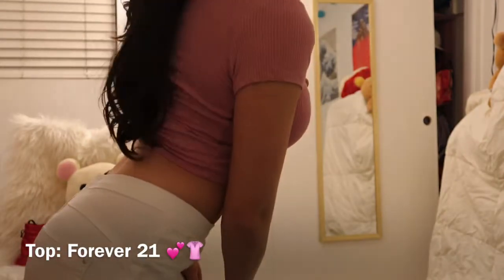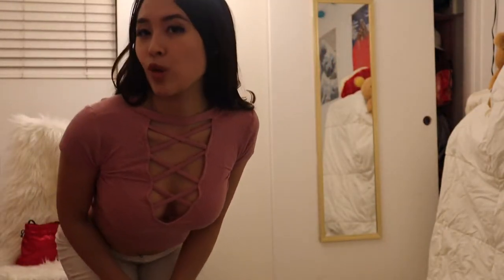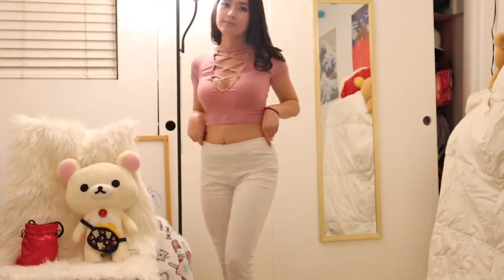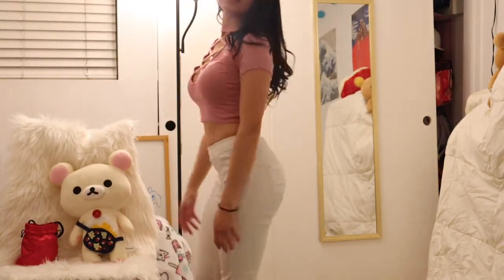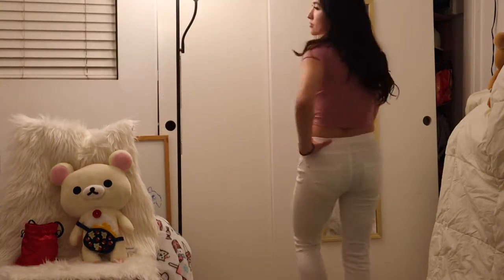I got this top also from Forever 21. I do like the nice cut out on the top. It's very flirty and I think it's definitely good for Valentine's Day.